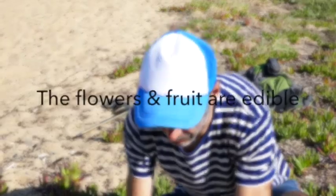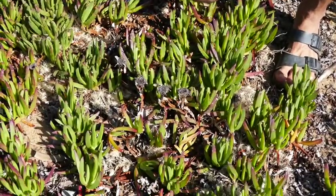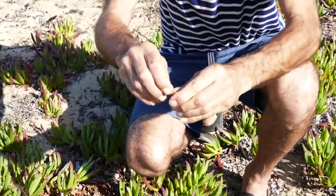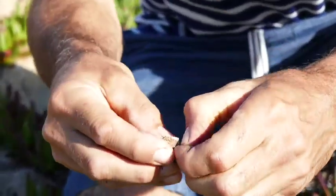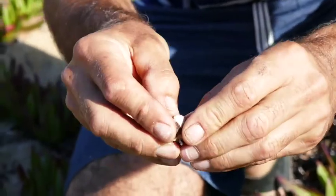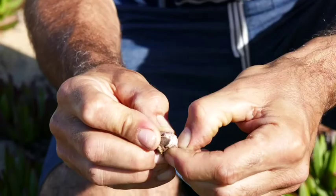We're at Sandringham Beach and we've found a whole lot of pig face growing here. We've missed the flowers and we've missed the fruit, but the fruit has dried on the plant, on the succulent. And if you open up the back of it, just like blackberries dry on the cane, you've basically got a really nice, salty, sweet little dried fruit in the back here.